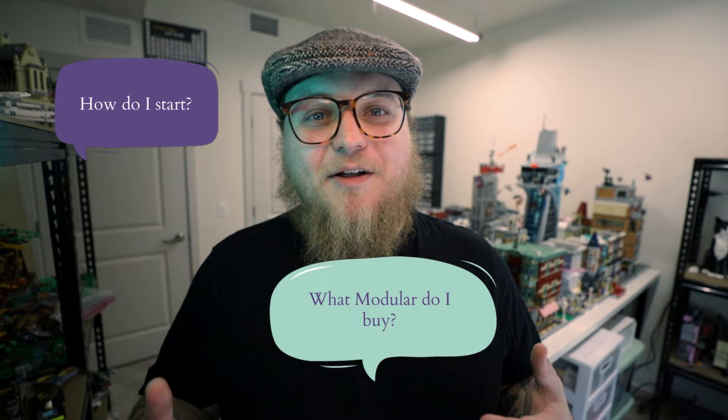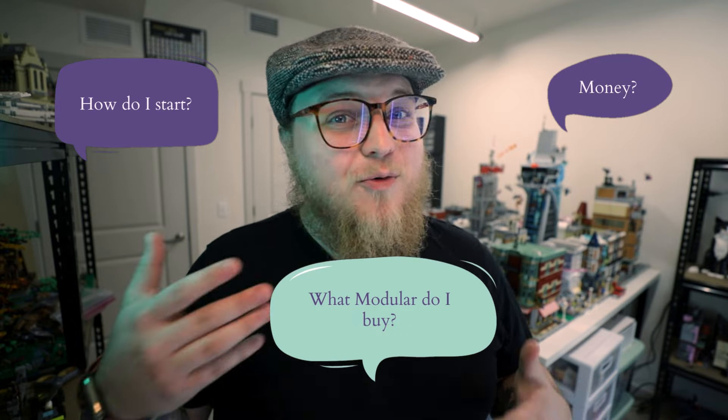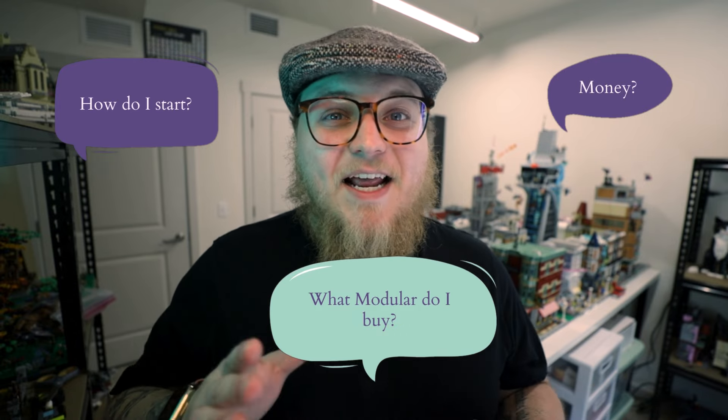If you want to start a LEGO city in 2024, where should you even start? What's the best LEGO modular building? What if you can only afford one or two modulars to start? Today I'm going to be answering all of those questions and more.